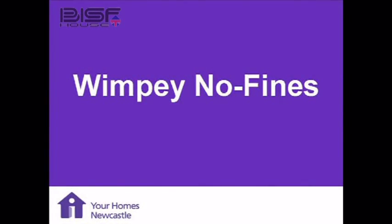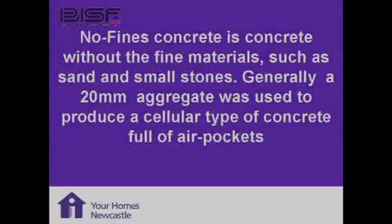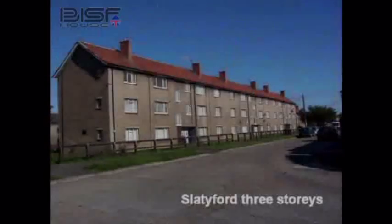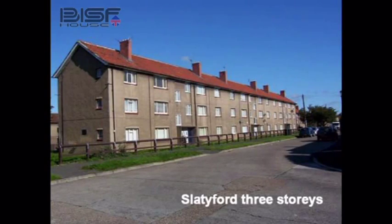What is no-fines concrete? Concrete is made up of coarse aggregate — which is your gravel — fine aggregate, which is your sand, cement to glue it together, and water all mixed up. With no-fines concrete, there's no fines. So you get the coarse aggregate, the cement, and the water. Because there's no fines to fill the voids, you get an insulation value in the concrete.